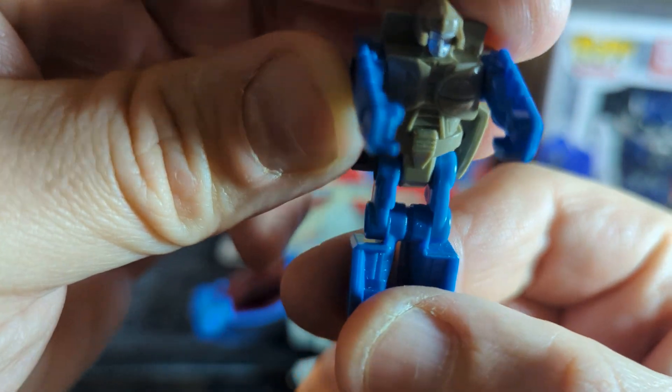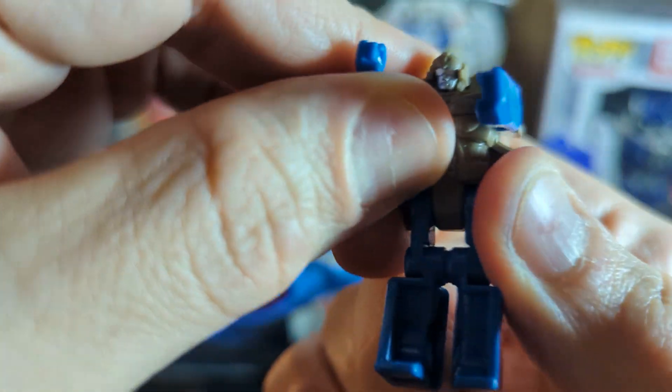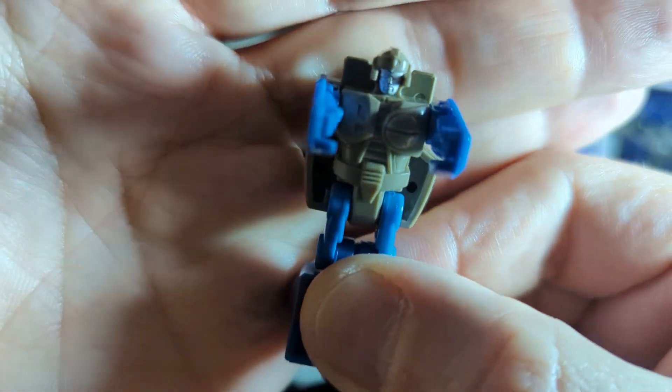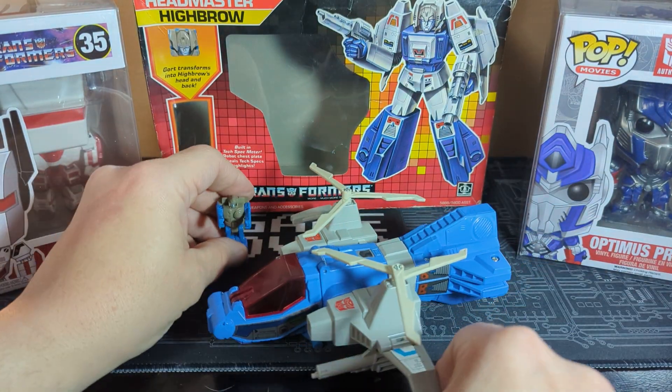You got your little guy here — Grot. They should have called him Groot, that would have been really funny. But they probably would have got copyrighted — I don't know if Groot was out then or not. I'm not a real Marvel person, so I couldn't tell you. So there you have the little headmaster.